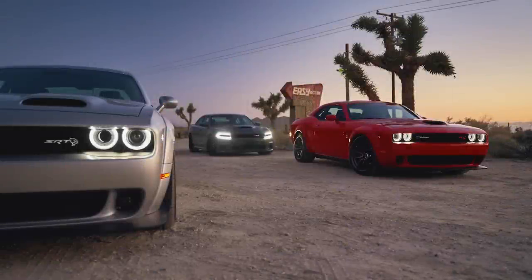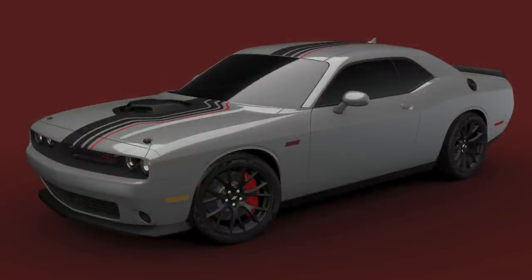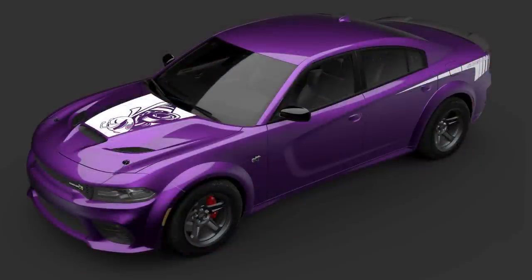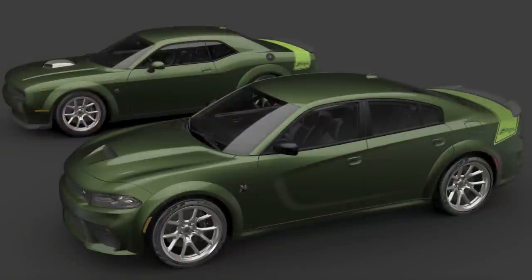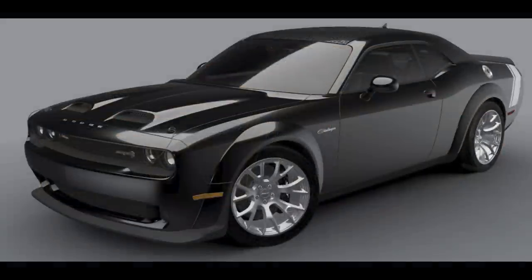Just as a recap, 2023 marks the end of the Dodge Charger and Challenger on the current platform, so Dodge has plans to release 7 Last Call Special Edition models. We've already seen the Dodge Challenger Shakedown, Dodge Charger Super Bee, Dodge Challenger and Charger Scat Pack Swinger, and the Dodge Charger King Daytona, so the Black Ghost represents the 6th of the 7 models.